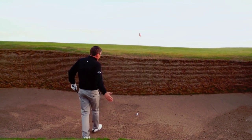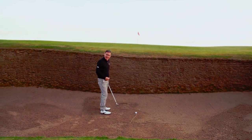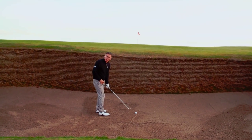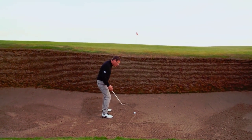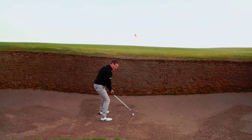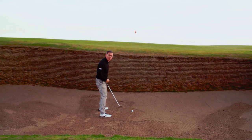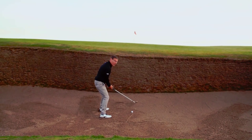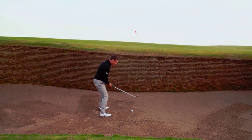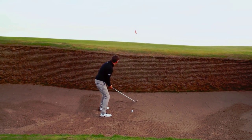To get out and above this sheer lip, I'm going to need to get the ball up quite quickly. By adding more loft to the clubface that's certainly going to help. I'm also going to aim my body to the left so I can cut across the shot, which will also help lift the ball up a little bit quicker than normal. Two inches behind the ball and hit it pretty hard — that should lift it up nice and high and above the lip.